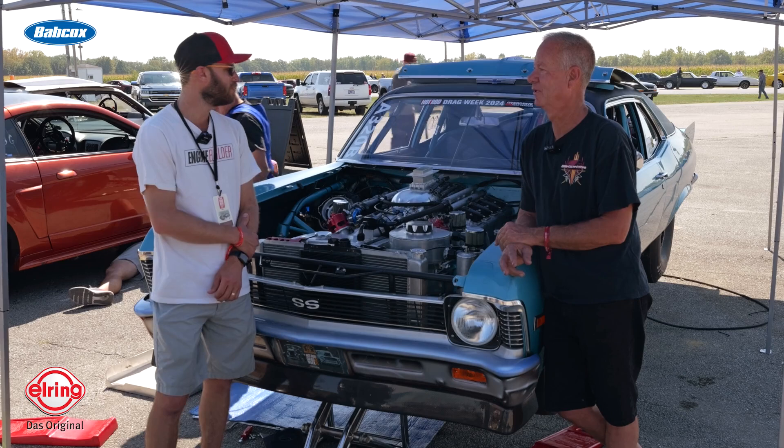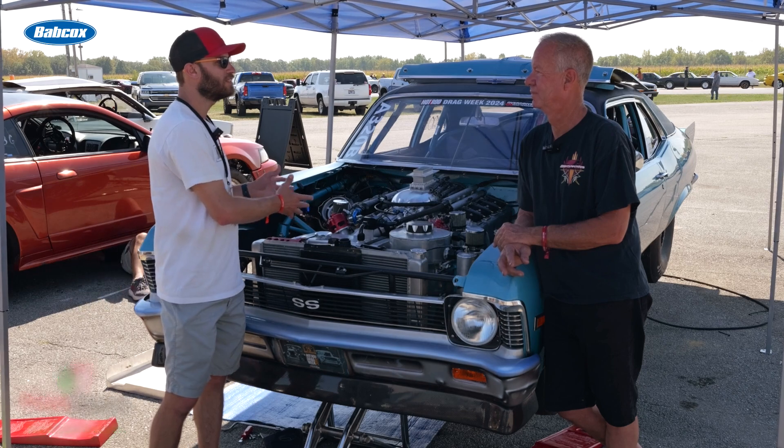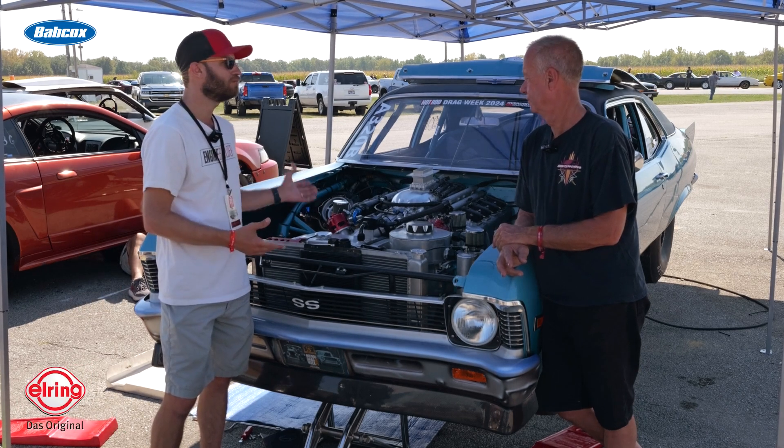The best we got out of it was 750 horsepower or something. So Steve, tell us a little bit about what all you've got in the Kazi engine here — tell us some of the components.